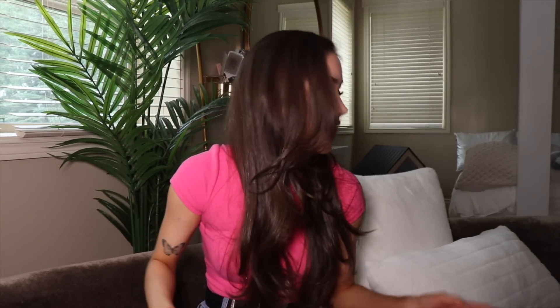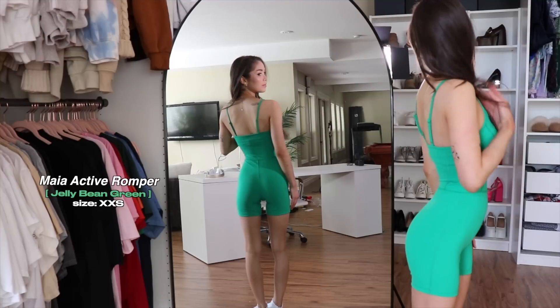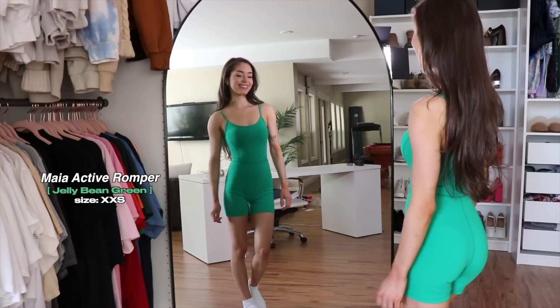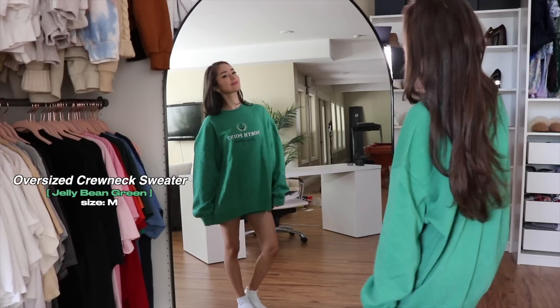Speaking of trucker hats, I did get one — this is my first trucker hat ever, guys. That's kind of a crime. I've been wanting one for years. I wanted something green because I got this one-piece — this is one of the most flattering one-pieces I have ever put on my body. It fits like it was made for me. You can wear it working out or just out and about in the summertime. The color is fire — with a tan, it's just gonna make this color pop even more.